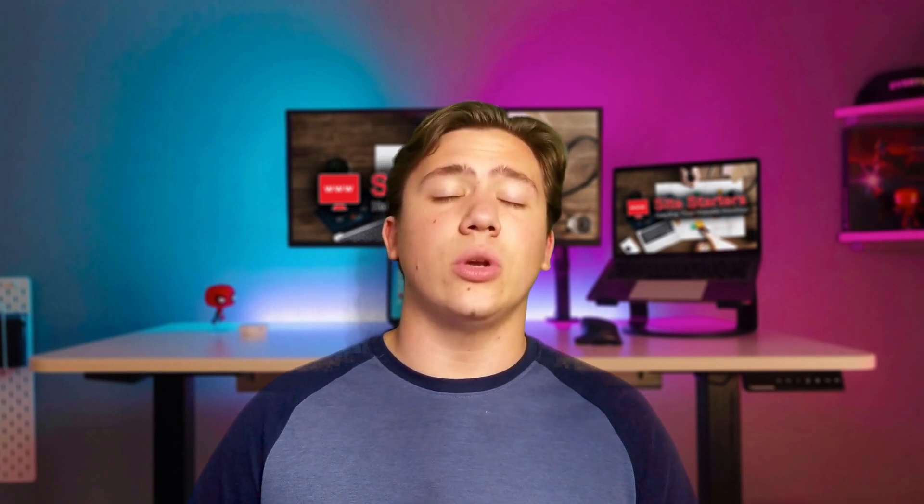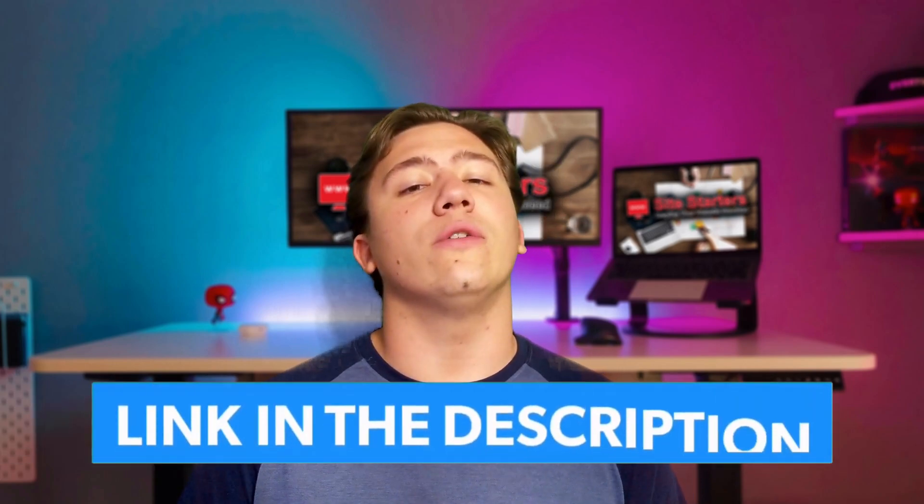That's going to do it for this video — just a quick video detailing what the fastest WordPress host is for 2021. If you want to check out Scala Hosting, you can do that using my link in the description to get a special discount. Remember to leave a like, subscribe, and hit that notification bell, and I will see you in the next video.